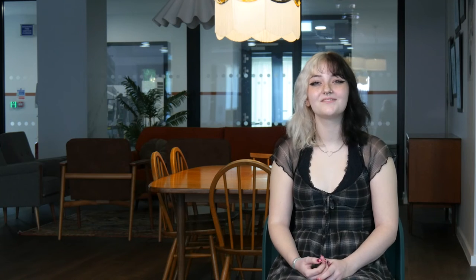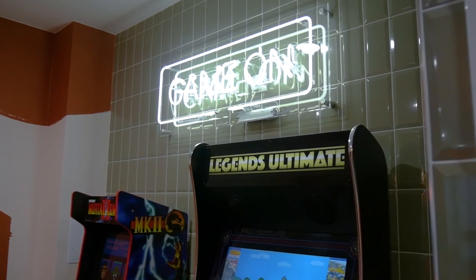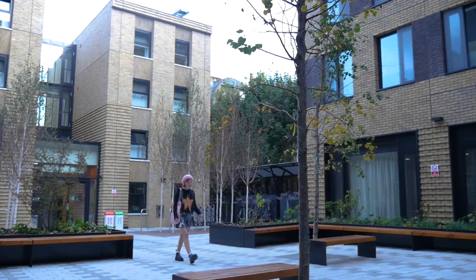I would say to anyone who's thinking of living at Archward House, it's a really nice space to live. I think the design is very much catered towards the creatives at UAL, as well as the younger demographic. It's just a really lovely place to live — I've been having a really nice time here.